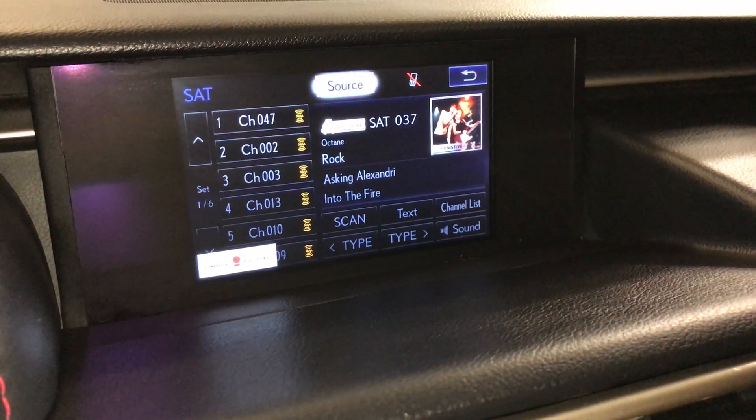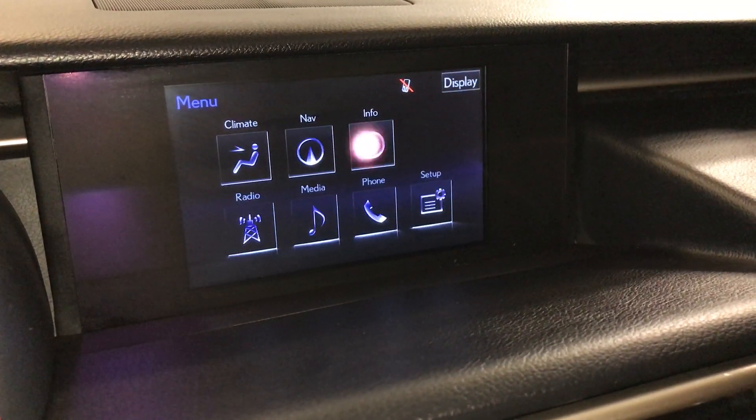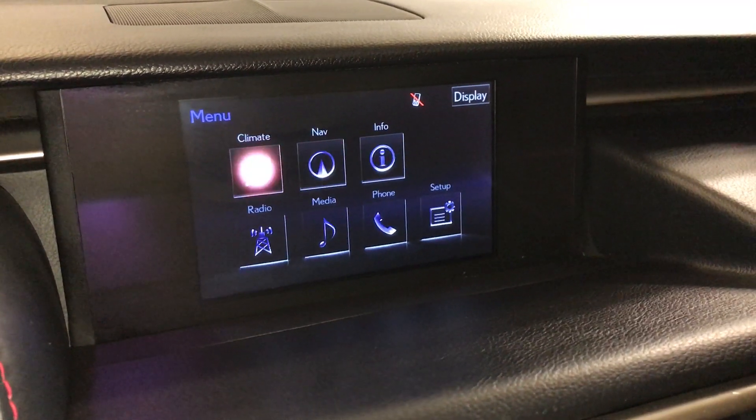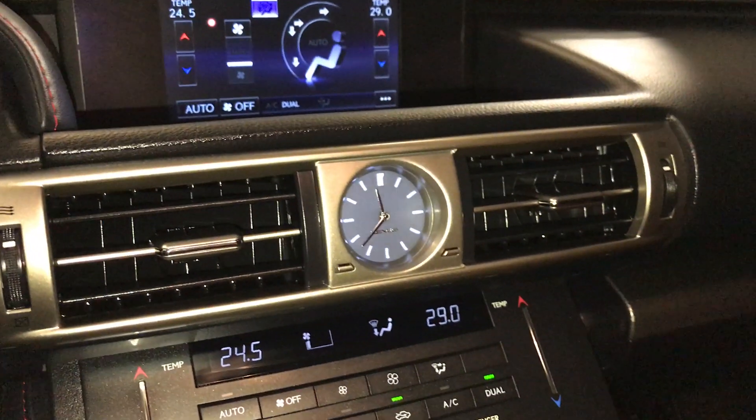AM, FM, HD radio, satellite, CD, DVD, USB auxiliary and Bluetooth. You can control your climate from up here or down below. Analog clock.